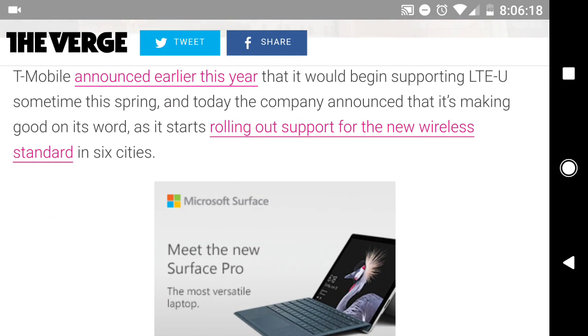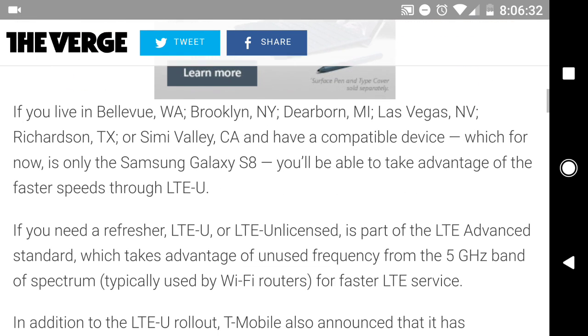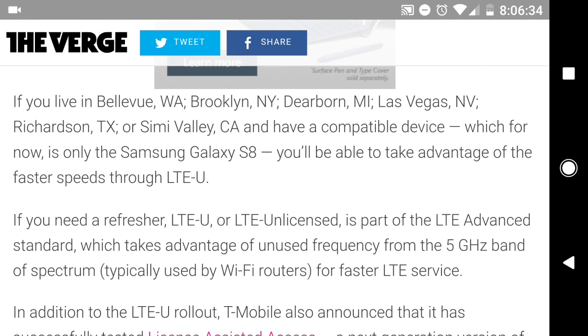What they're calling LTU is basically an unlicensed band of spectrum that T-Mobile has obtained. It previously hasn't been used or utilized by T-Mobile, so this is new to them. What they're doing with this unlicensed spectrum is they're basically going to take the 5 GHz band of spectrum and achieve some really high speeds. Theoretically, we're supposed to see speeds of about 750 megabits per second on the download, which is fantastic — that's almost gigabit speed.